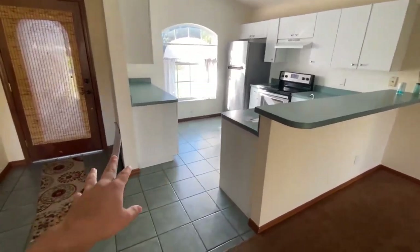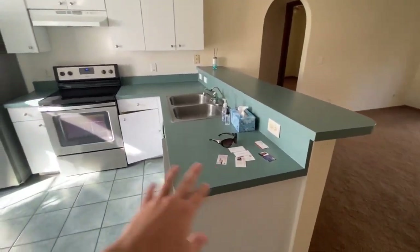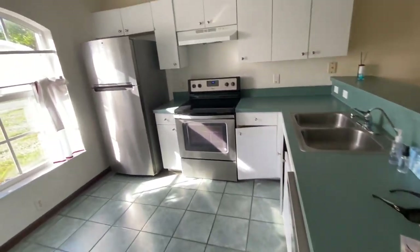The kitchen has this old ugly tile, whatever. Countertops are okay. The floor plan's actually pretty solid — it's got cutaway ceilings, vaulted, all that.